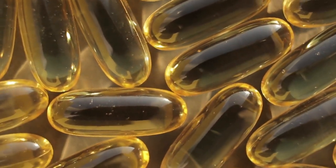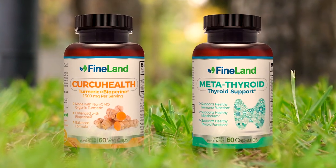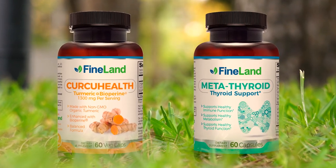If you need something natural and extremely effective for inflammation, bone health, and articular health, look for Curcule Health and Metathyroid from Fineland at drlandivar.com.